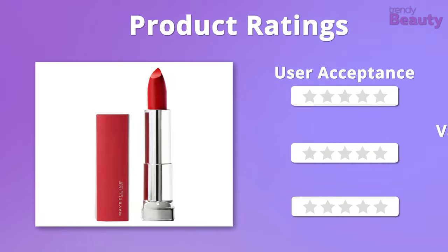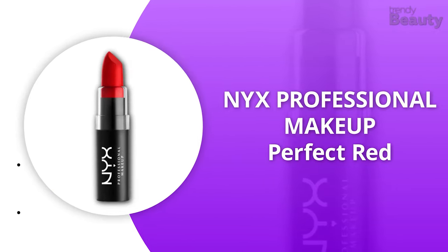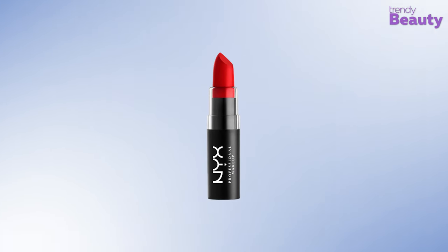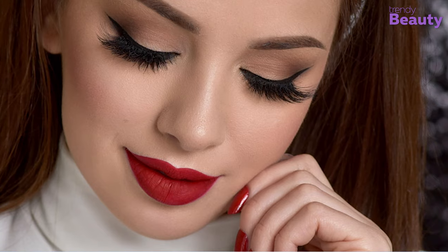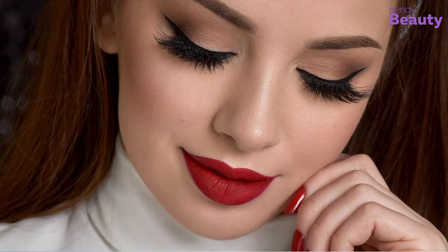We absolutely admired the overall formula and affordability of this product, so it gets 5 out of 5 stars in total. Our best pick for today is the NYX Professional Makeup Perfect Red, which promises to give you a creamy and dreamy feeling with its silky finish.